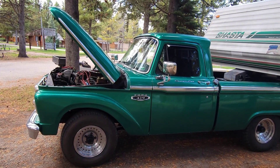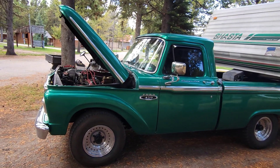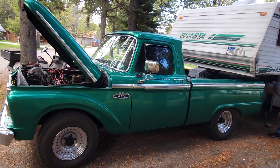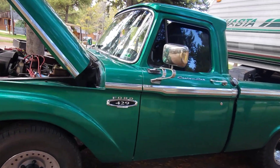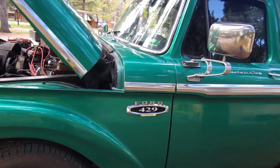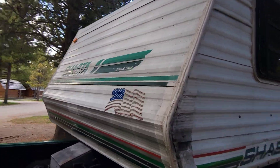Hey, it's Elec from Sharing the Journey. Had another cool camper pull into the campground today — a 1966 Ford Custom Cab pickup truck with a 429 in it, pulling a Shasta fifth wheel from 1994.